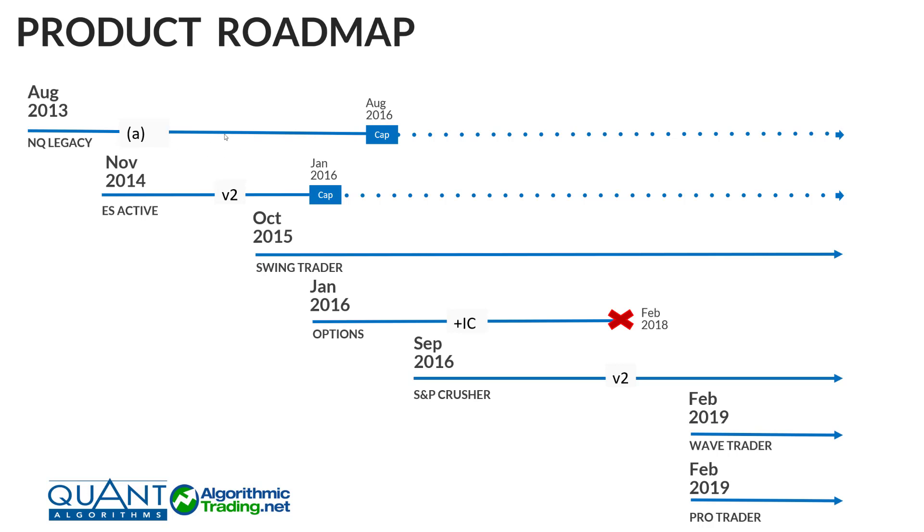The NQ Legacy consisted of three algos plus a short algo added later, and then we added the 10-year note to it as well. The next product we offered was in November 2014 when I launched the ES Active package — very similar to the NQ Legacy, only it used the S&P instead. We ended up launching a V2 version of that, and then around January 2016 we capped it. At the time, we offered our current ES customers to move over to the NQ due to the NQ doing a little bit better.